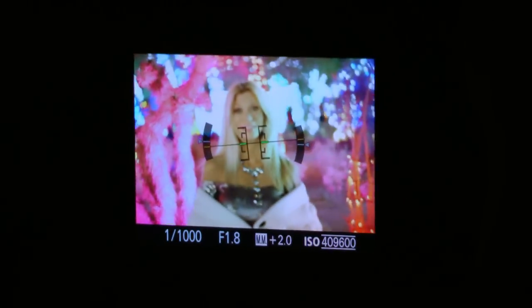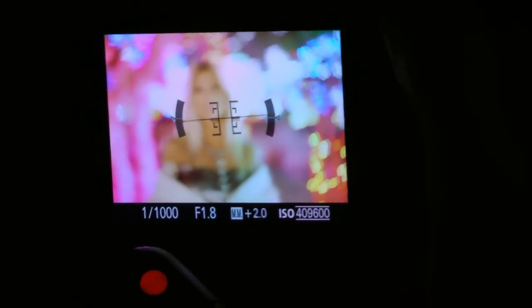This thing can actually go up to 102,000 — wow — 409,000 ISO. No other camera can do that. It's like daylight, it's too bright. It's pitch black out with nothing but Christmas lights on, and I'm at ISO 400,000. It's like — this is probably what cats can see like.